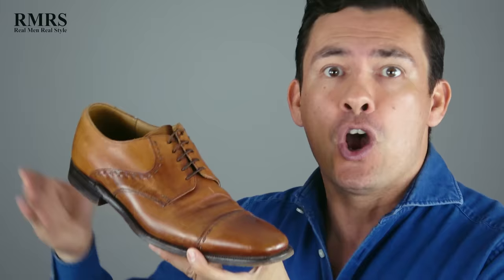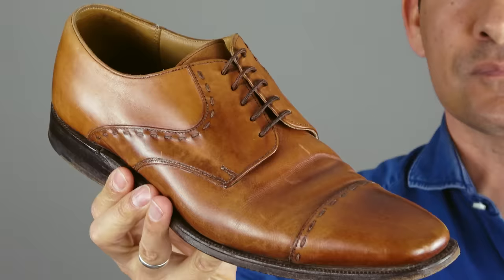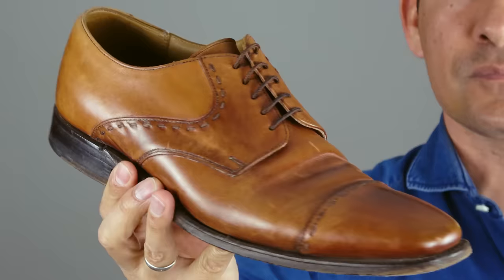Another dress shoe style that works really well with jeans are bluchers. Bluchers are open lacing system shoes — more casual dress shoes. With an open lacing system, the quarter of the shoe is thrown onto the front part, the vamp. Whenever you see an open lacing system like this, it's going to be a more informal dress shoe. Not only because of the design but also the color and the cap toe, this makes it a more casual shoe and a great combination for jeans.